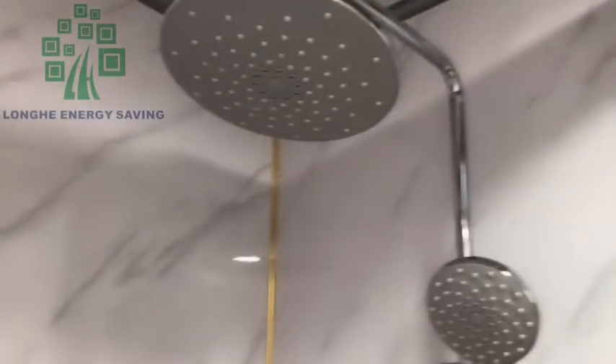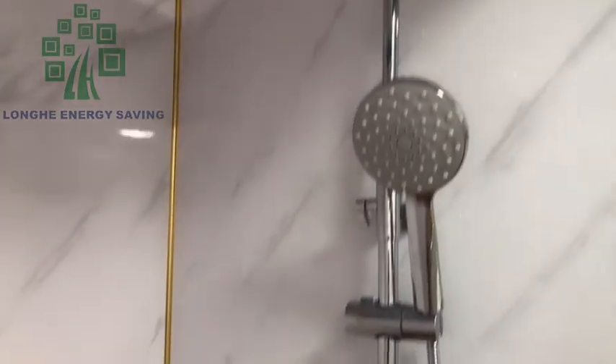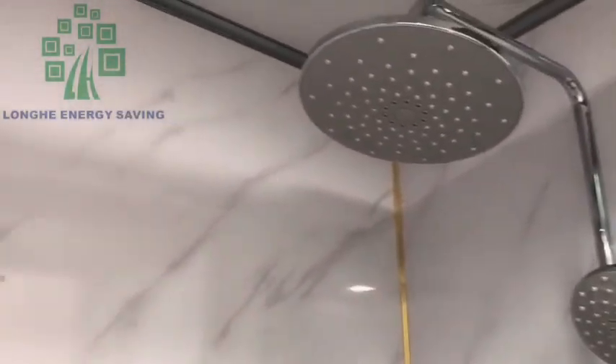This area can hold a water heater. And this is the stainless steel shower. Starting in this shower, you can really enjoy it.